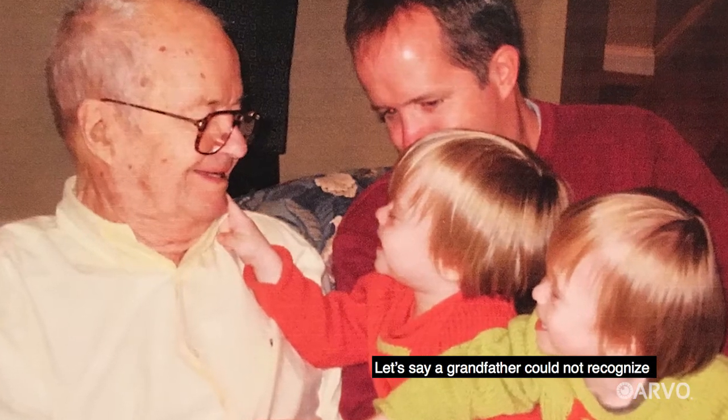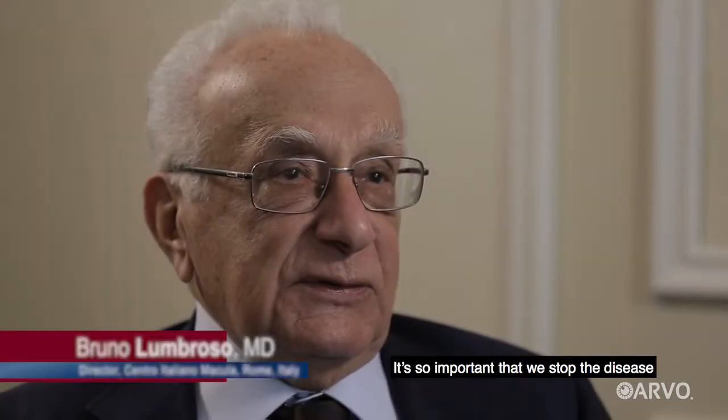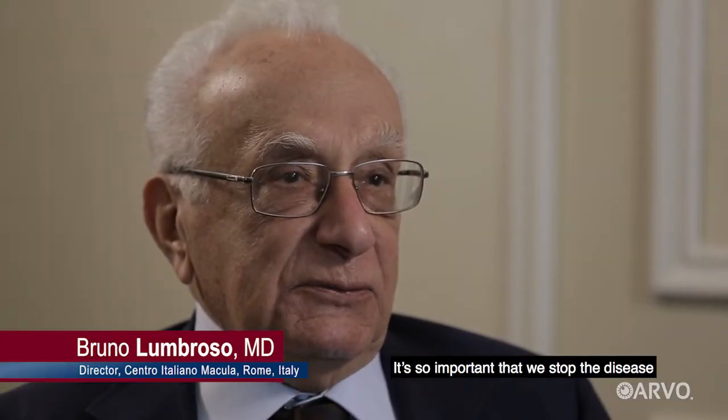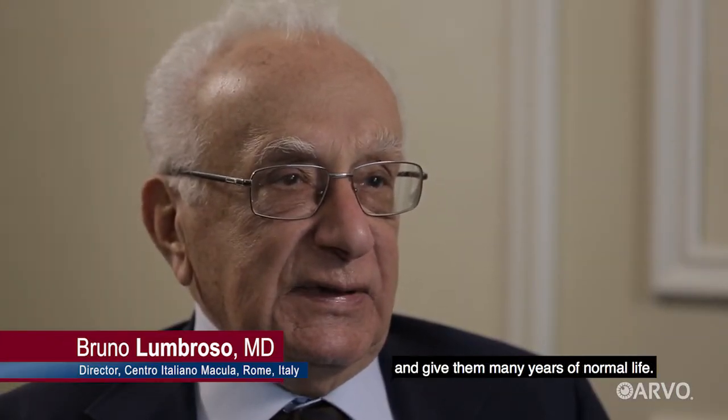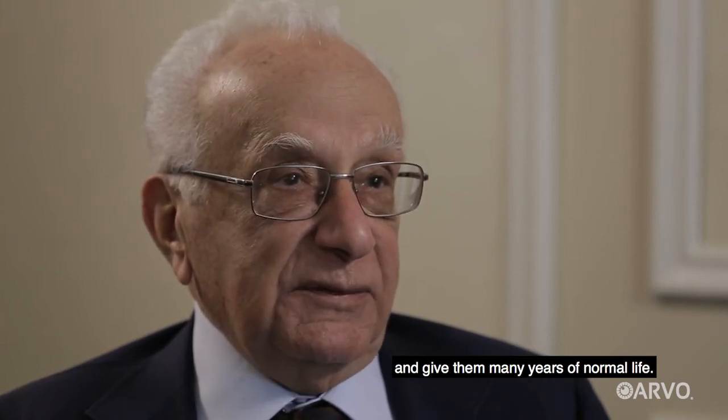Let's say a grandfather could not recognize his grandchildren's face. It's so important that we stop the disease and give them many years of normal life.